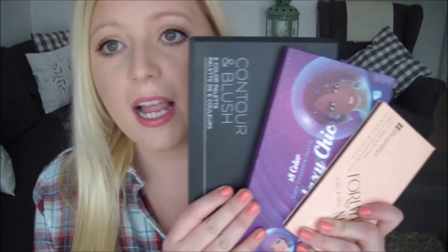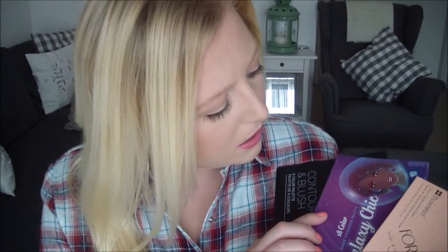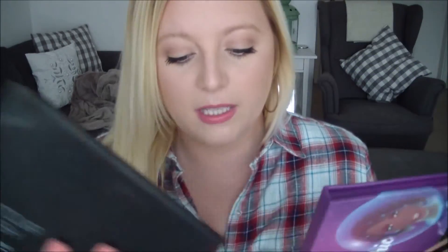Moving all the way back to Christmas, I got some BH Cosmetics products and I have completely become a fan of BH Cosmetics. These are the products that I got: a contour and blush palette, the Galaxy Chic palette, and the Forever Nude Contour, Highlight and Blush palette. I'll take you through them one at a time.